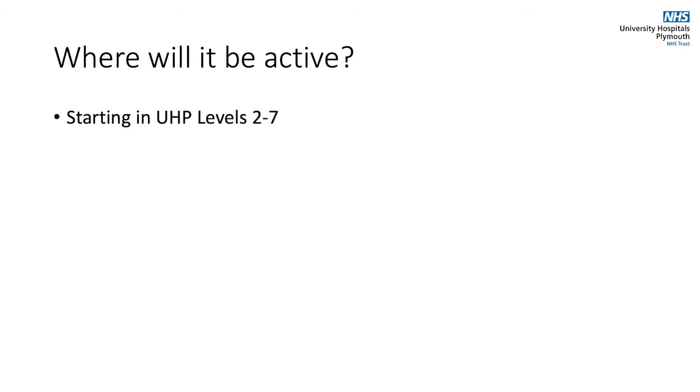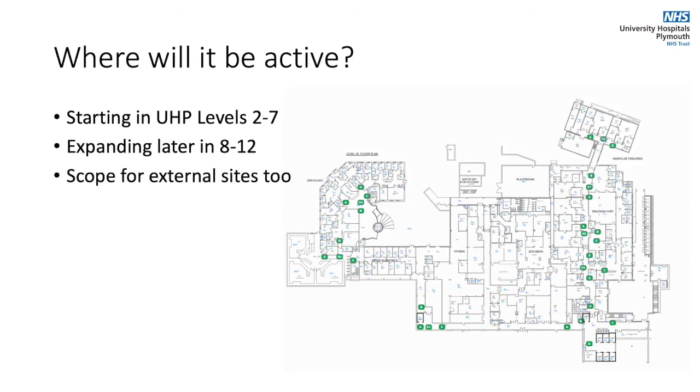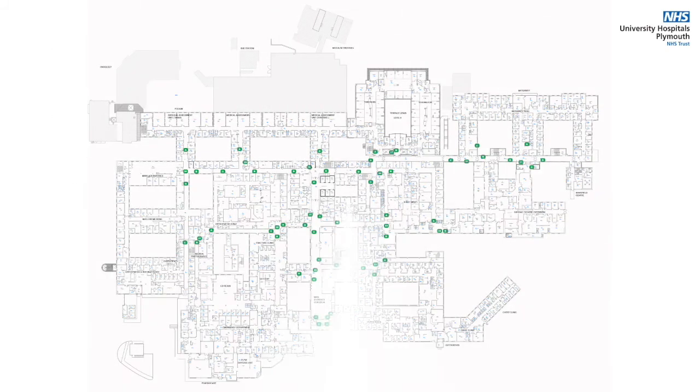To begin with the project will be rolled out across levels 2 to 7 within the main Derriford building. At a later date plans are to expand across levels 8 to 12. There is also scope to expand the project to external sites too. From the small footprint of level 2 to the complex maze of level 6, our strategic positioning of readers will ensure that we cover every key corridor and junction and allow us to determine which department or ward a device has entered.